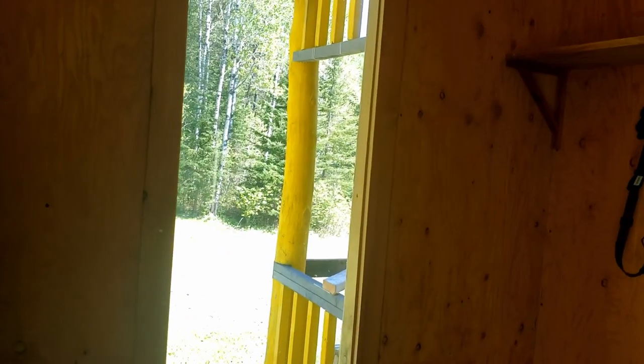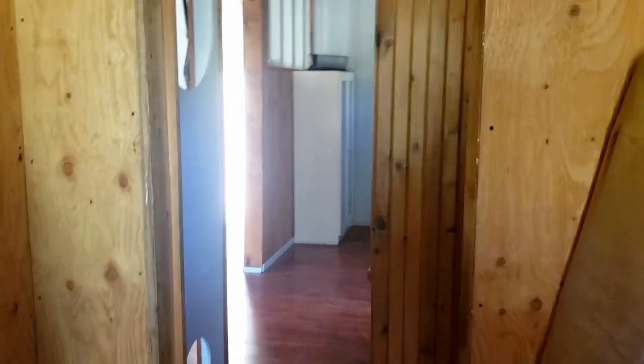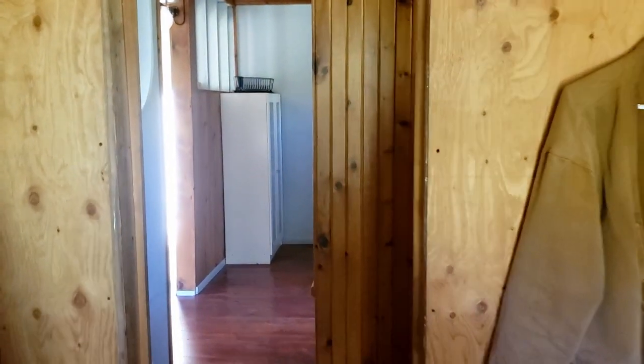There's a bench, window, some hooks, and then you go through this main entranceway and there's a little shrine.